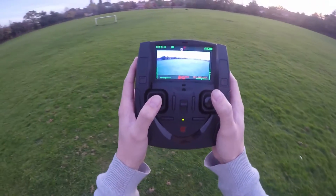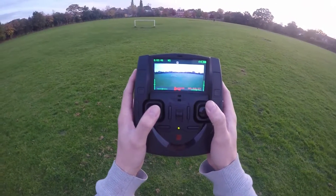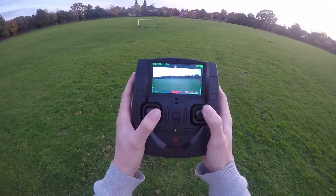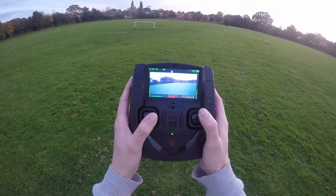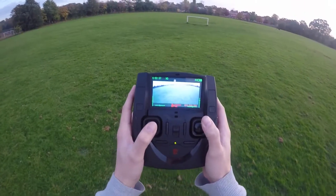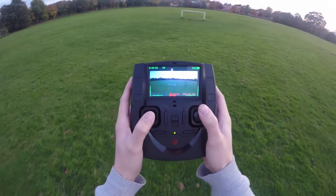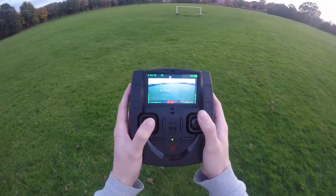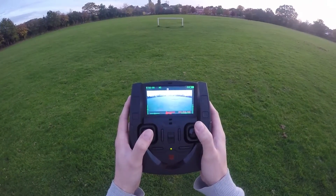Here we go. We'll turn a bit that way. We'll look at that goal post. Towards me. We're going to find the goal post again - there it is. Nice. Altitude holding. Let's go and see what that is over there. Again, it's just perfectly in the sky on its own.